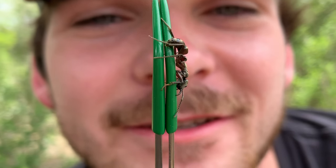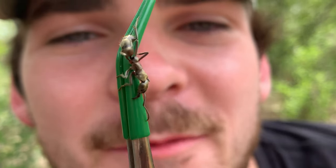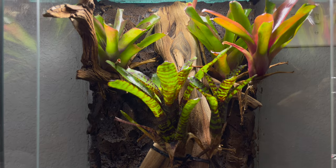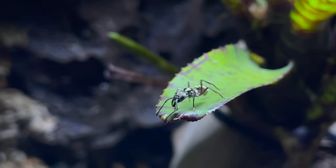Today, my friends, we are going to journey into this small world pictured behind me to observe some creatures that you may have seen on this channel before. Today, we are going to look at my bioactive bullet ant vivarium, housing the Texas bullet ant, or hairy panther ant, colloquially known as Neoponera villosa.